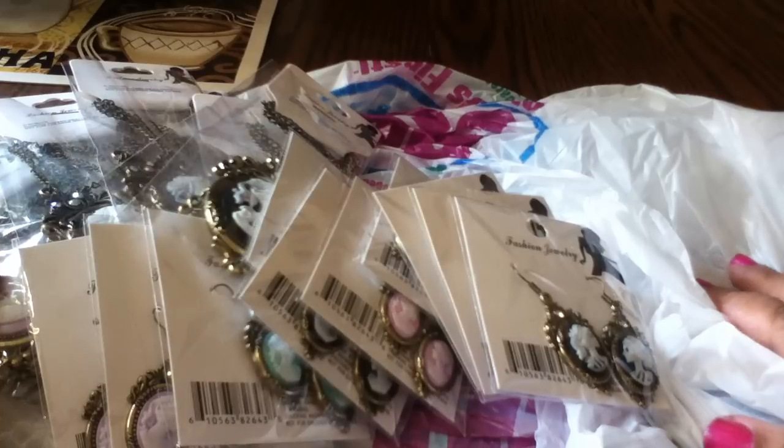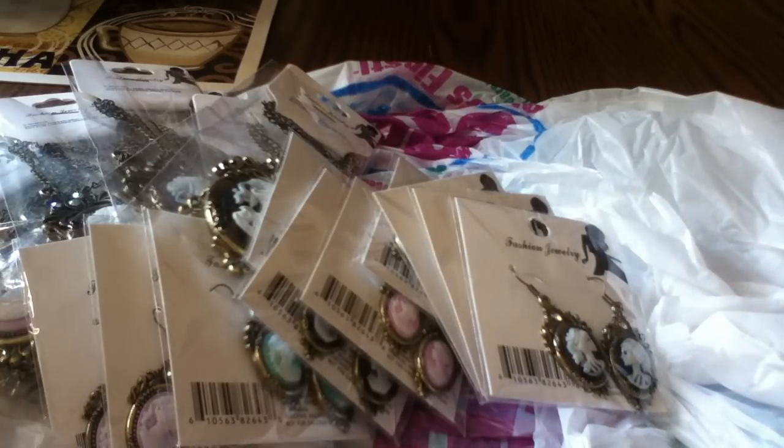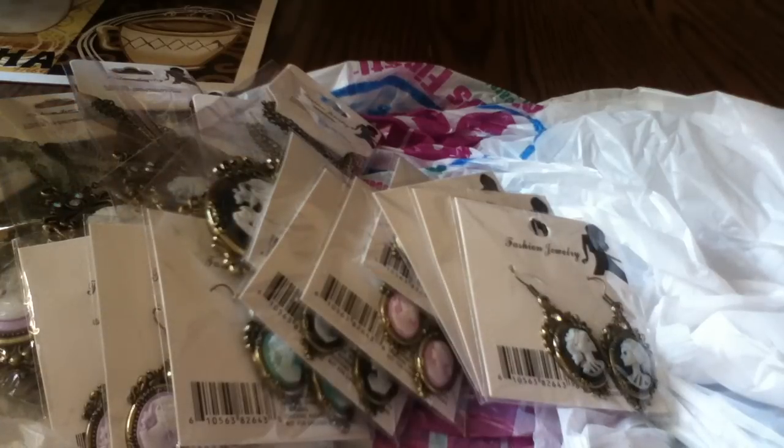Anyway, that's my haul! Like I said, I haven't been doing much shopping because I've been really busy, but I just wanted to take a minute to share with you guys some of the stuff I got. Alright, talk to you later — thanks for watching!